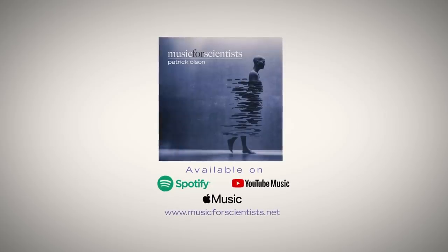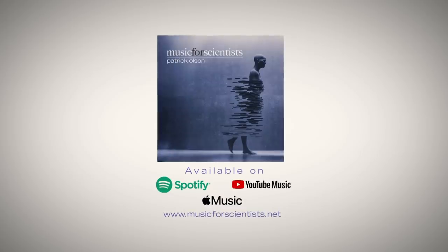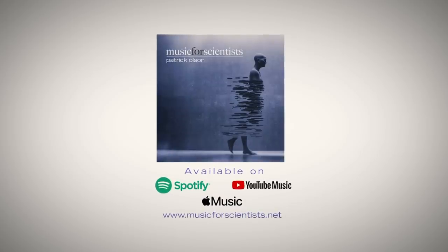This episode was brought to you by the Music for Scientists album, now available on all streaming services. To start listening, check out the link in the description!